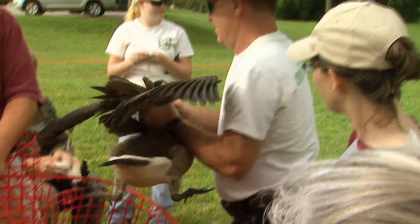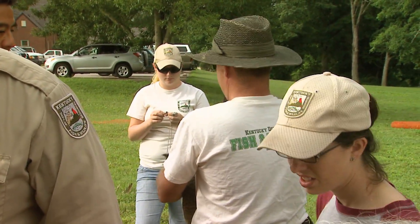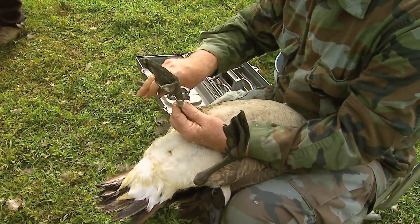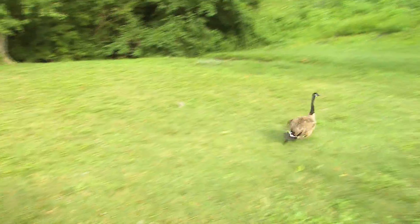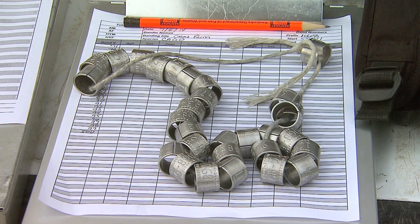Once we've closed the fence down we're able to physically reach over and grab the birds. Once we have the bird in hand it'll be given to somebody who can age and sex it — for example, ninety-six adult male.